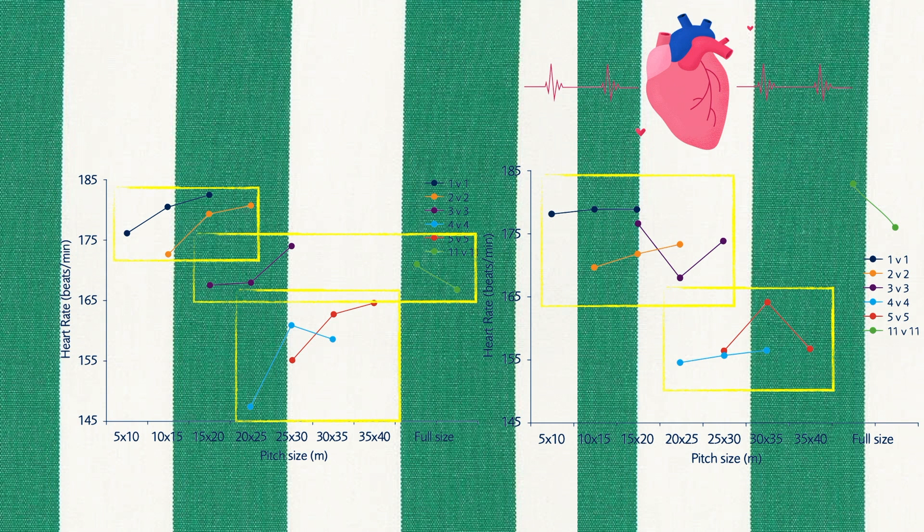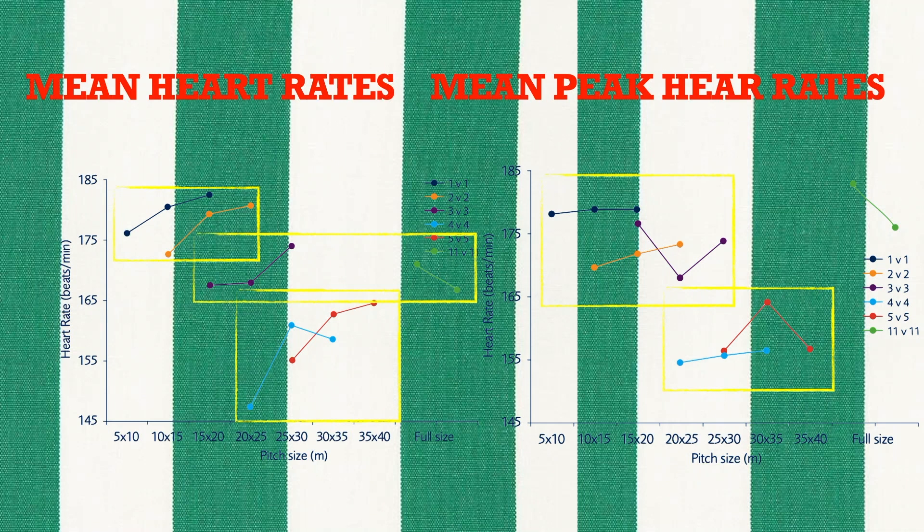In comparison to 11 vs 11, the 3 vs 3 game generally facilitated similar mean heart rates. Lastly, regarding the altering of pitch size, as the pitch size became larger but the player number remained constant, mean heart rates generally increased.